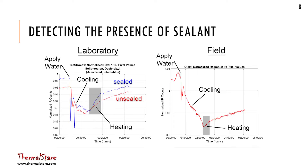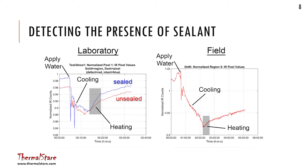We started by trying this in the lab and then did a couple of field tests. We look at the rate of heating after the surface cools down. This is actual data from a laboratory test: you apply water to the concrete, it cools off, then starts to warm up again as evaporation occurs and completes. If it's sealed, it warms up at a different rate than if it's unsealed. On the left is data from the laboratory, on the right is data from the field.